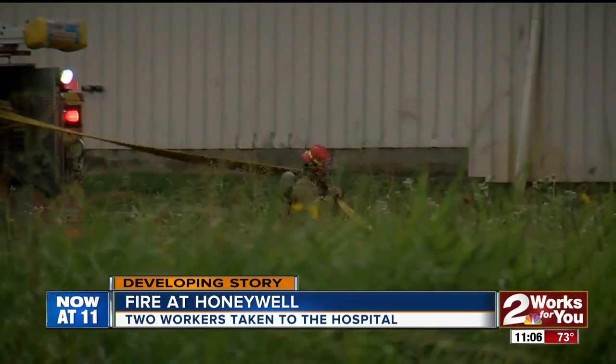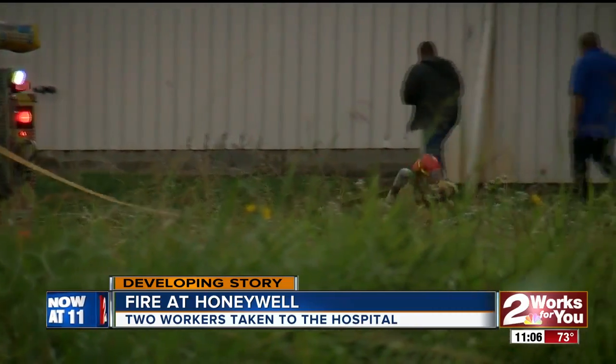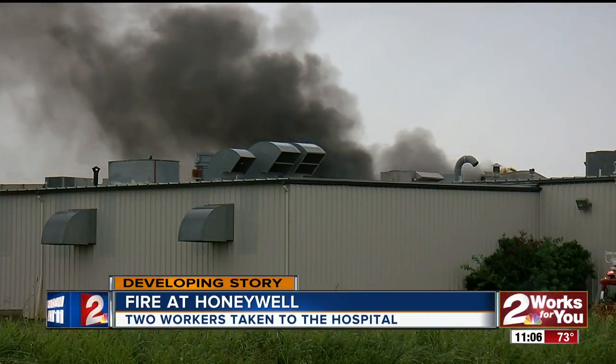Both of the workers are expected to be okay. Firefighters say it took them about 20 minutes to put out the fire.